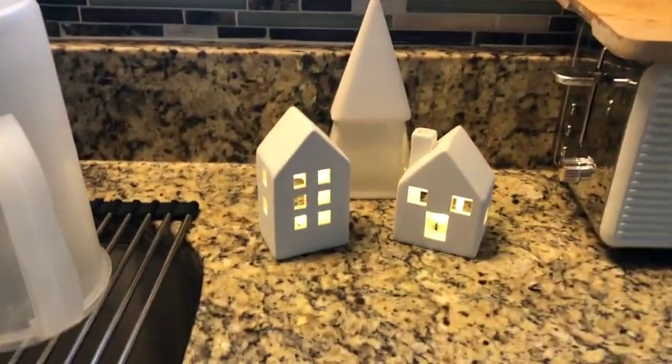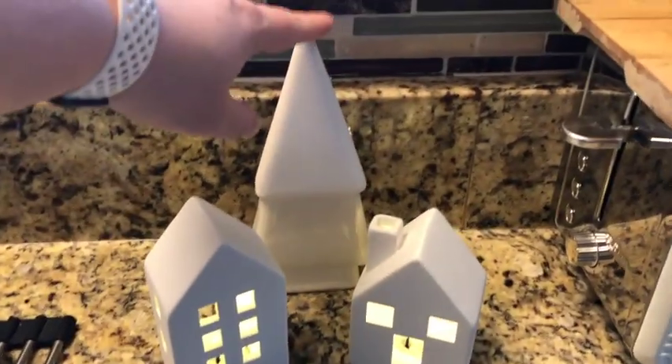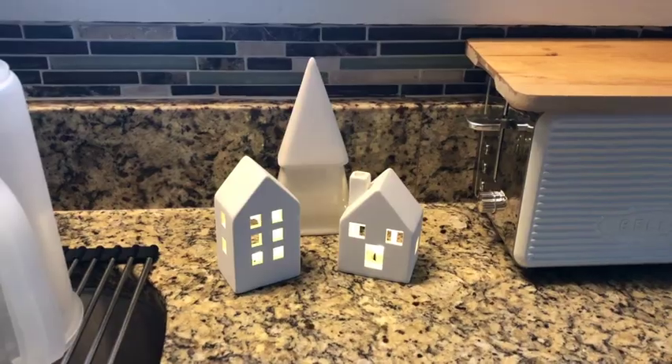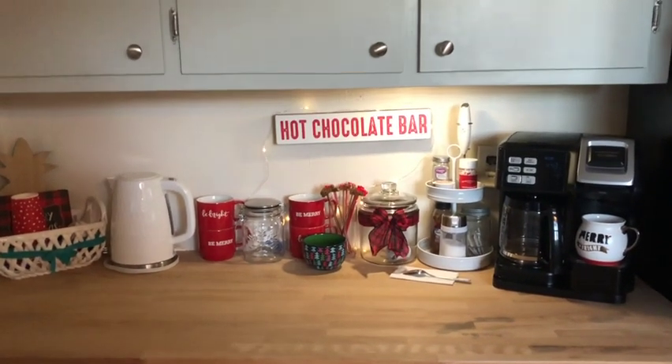Over here I got these little light-up houses from the Target One Spot — I think that looks really cute and again it's simple and clean, which is how I like my kitchen.